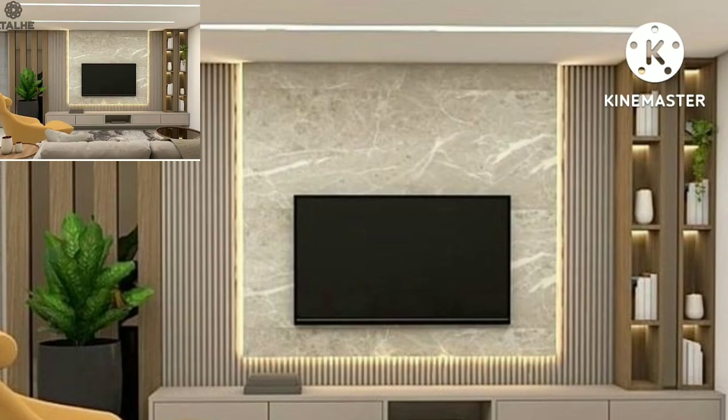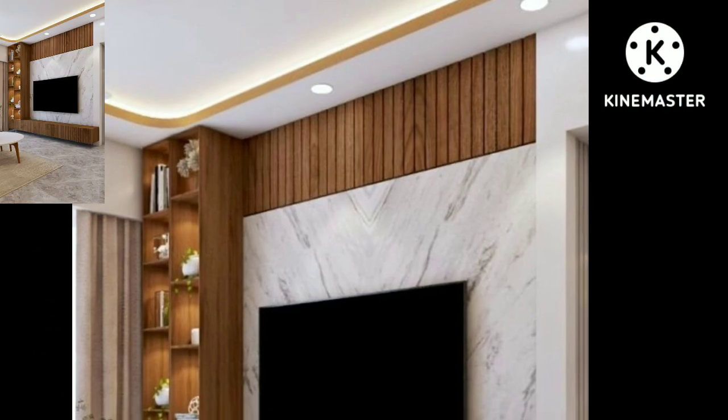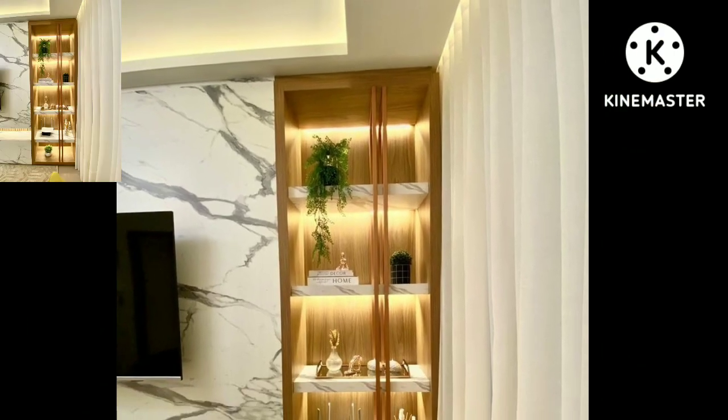There is a huge variety of designs in this video. I will make similar videos and present them in front of you. Watch new stylish home decoration designs. If you like my videos, please download them.